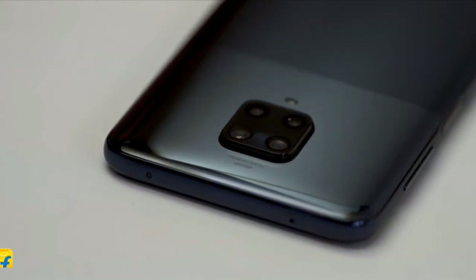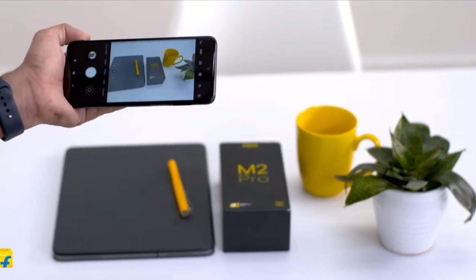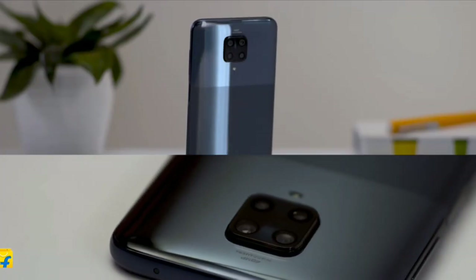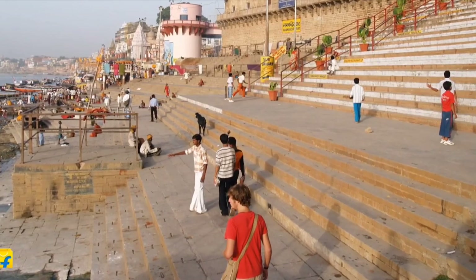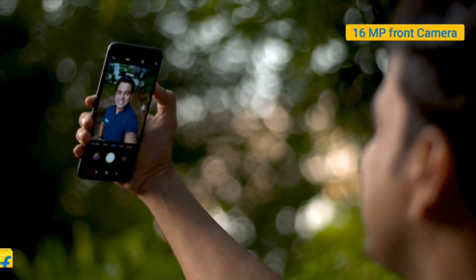POCO M2 Pro comes with a 48MP quad camera setup, which includes a 119-degree 8MP ultrawide camera that offers beautiful landscape images, and a 5MP macro camera which will excite the photography lover in you. The Pro Color mode gives a spectacular output, making it one of the best camera smartphones in this price range.